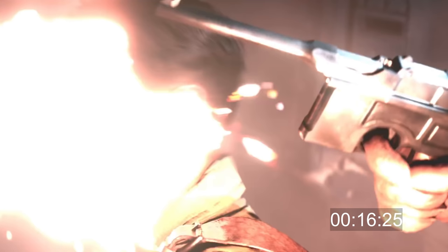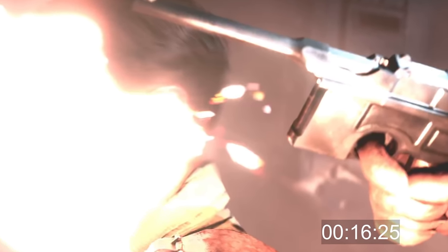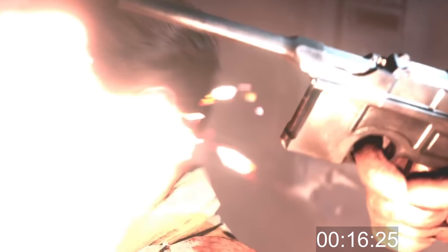The gun fired in close-up is definitely the C96, and it might look familiar to you because it was the inspiration for Han Solo's blaster in Star Wars.